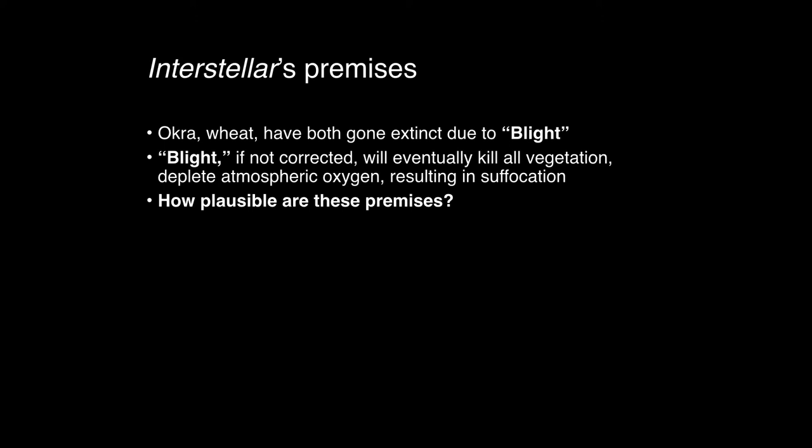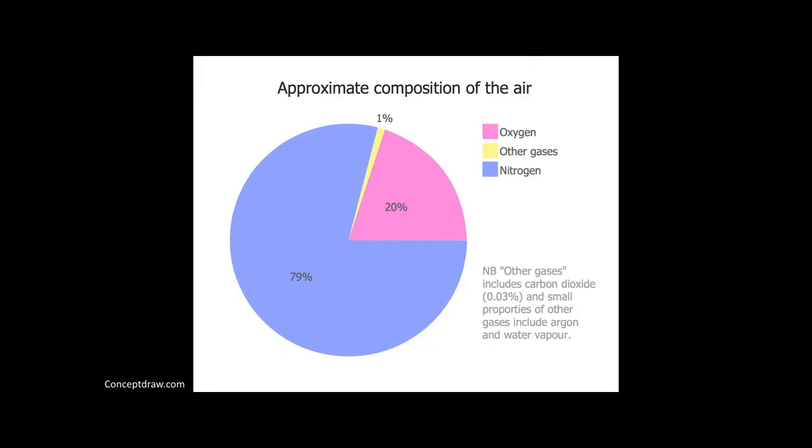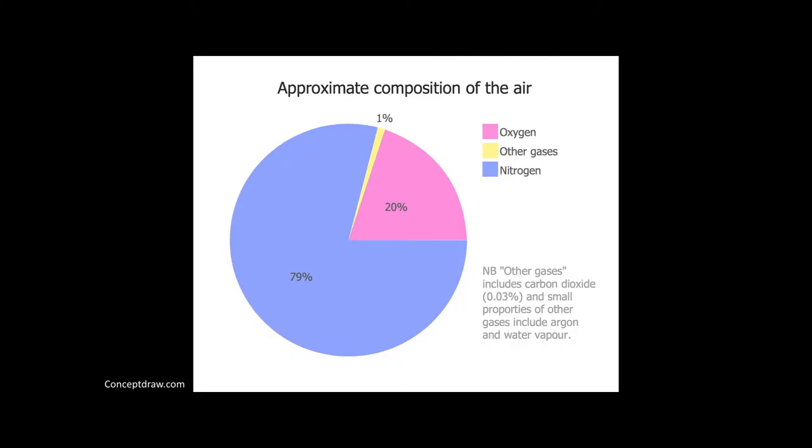I want to dig into how plausible these two situations truly are given our current understanding of science. I want to start with atmospheric oxygen, because it's very rarely that I get to talk about the atmosphere and especially a gas other than CO2, which was only 0.03% of the atmosphere — now it's actually 0.04%, or 400 parts per million, which hasn't been that way for millions of years. But I want to talk about this oxygen slice — O2. We need it to survive. It's about 20–21% of the atmosphere. The major part of our atmosphere is actually nitrogen.